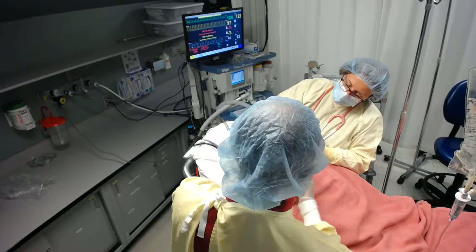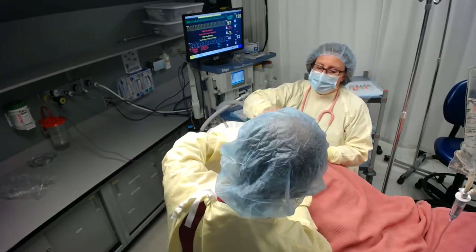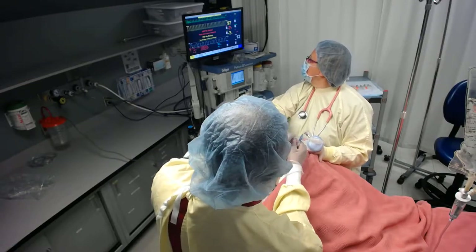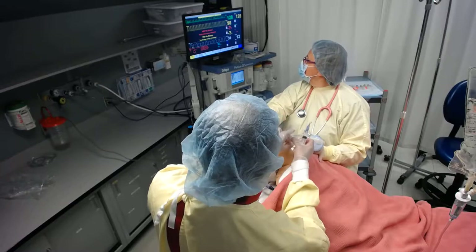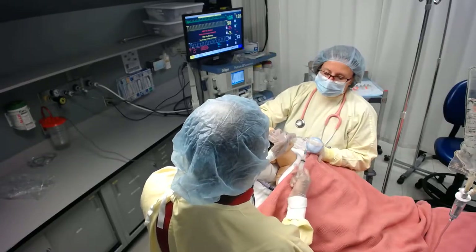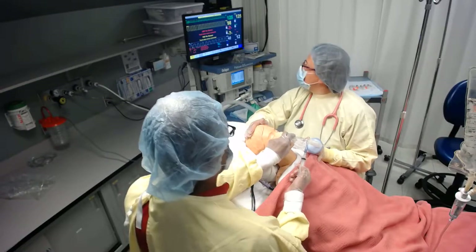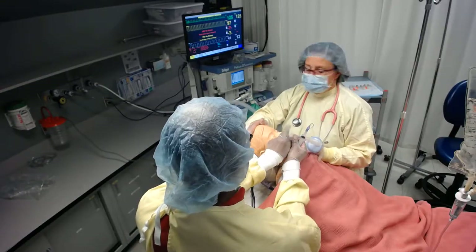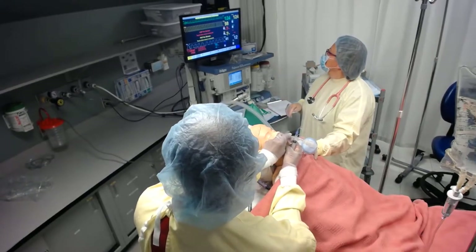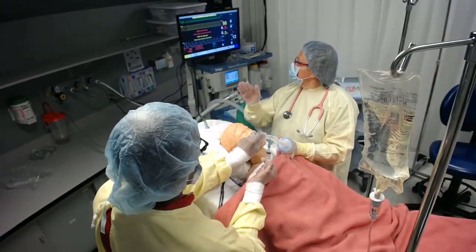Oxygen saturation is at 97%, heart rate is 128. Another cuff pressure check is run before removing the tube. The patient is coached to take big breaths. End-tidal CO2 is 41, anesthetic gases are off, oxygen is flowing at 8 liters, and blood pressure is 125 on 90.